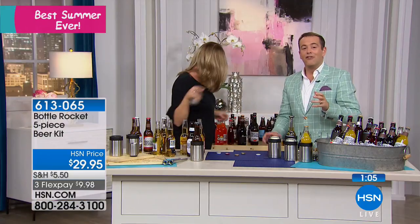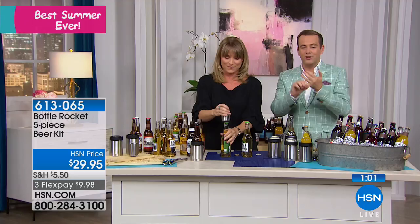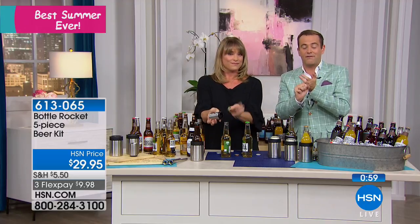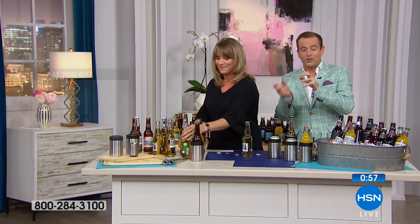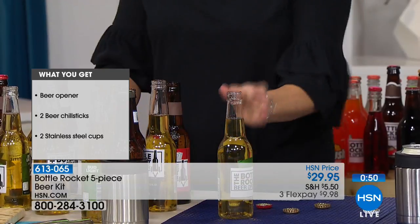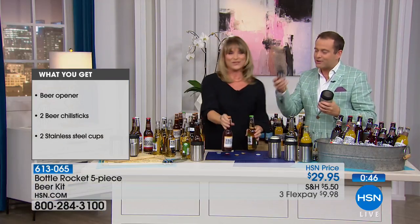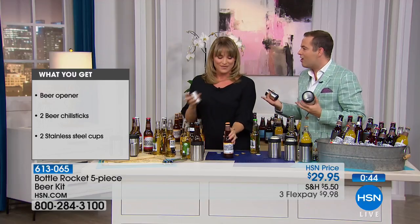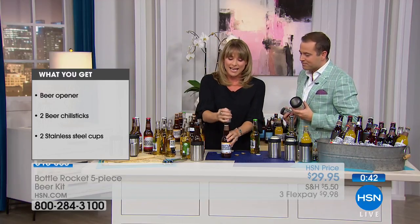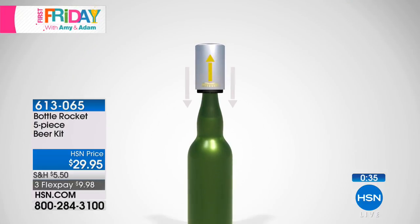It's the sister product to the Bottle Rocket wine opener, which was a huge success last year — this is the brand new model for beer. You've got your chill sticks for beer bottles, your opener which is great for beer and sodas and preserves the tops, and the cups. You could even split these up as separate gifts. It's a great gift for dads and for grads — as long as they're over 21, though it'll open soda bottles too.